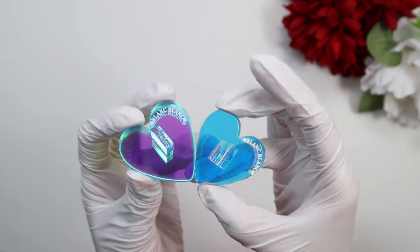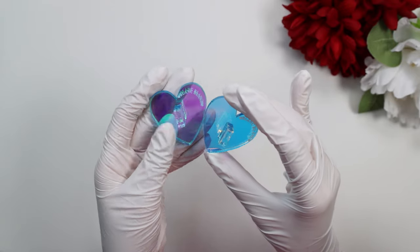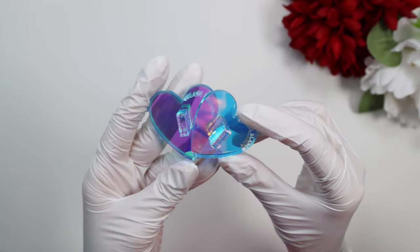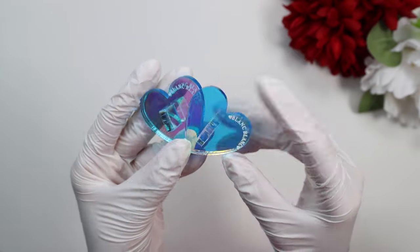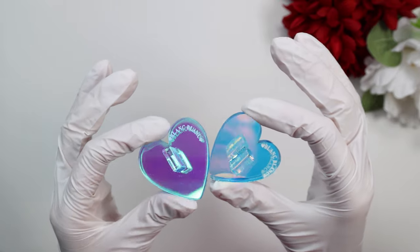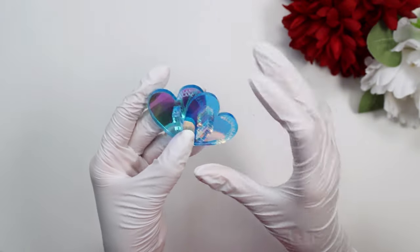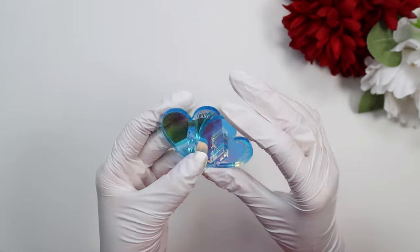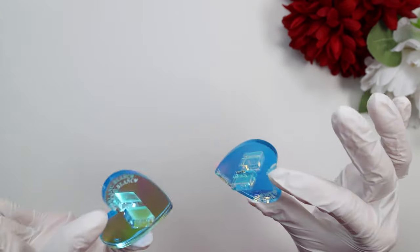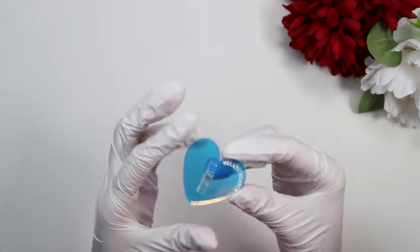These stands weren't expensive — around four dollars each, and with a discount that comes down further. I've paid as much on AliExpress for similar stands, so not too bad.